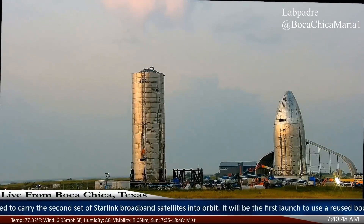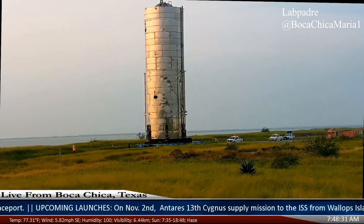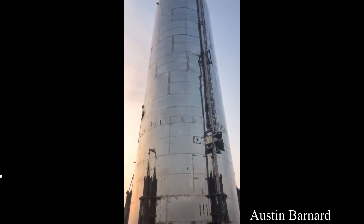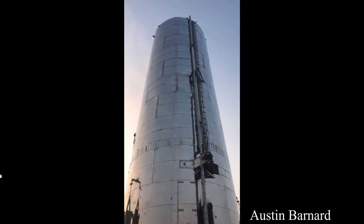LabPadre is back online and more powerful than ever, and just in time too. This morning, Highway 4 was closed down for an hour, just as scheduled, and the Mark I Starship's lower half was rolled from the construction site to the pad it will be launching from about two miles away. The upper half was left behind for now, but all the locals were out in force to document the short journey.